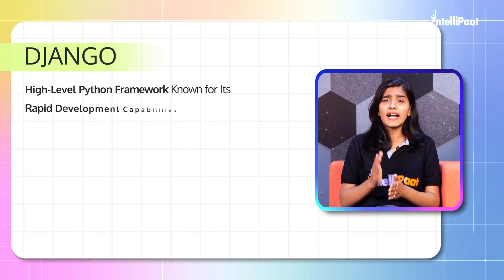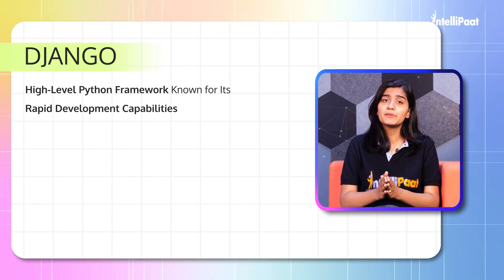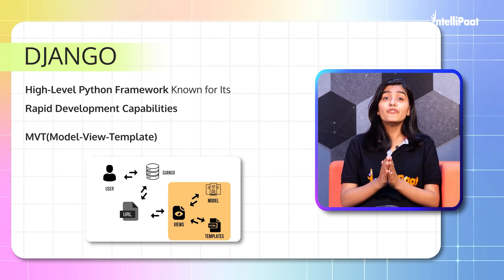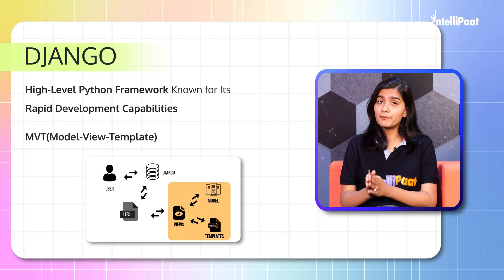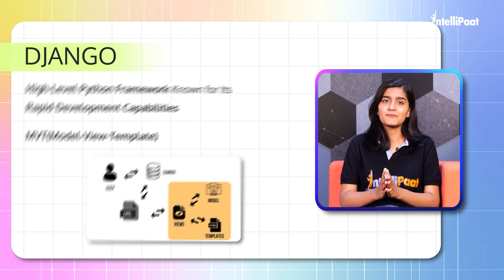So the very first framework we have is Django. Django is a high-level Python framework known for its rapid development capabilities, following an MVT — Model View Template — architecture, suitable for developing large applications in very little time.